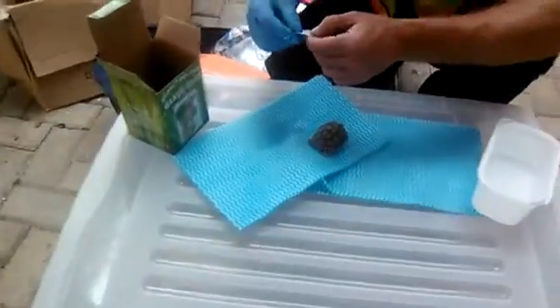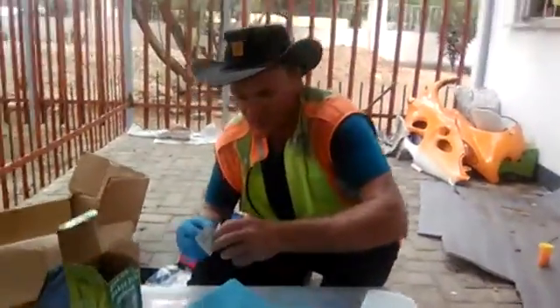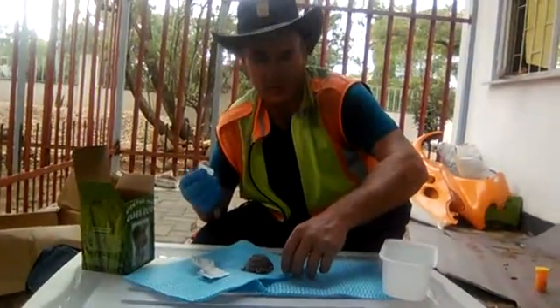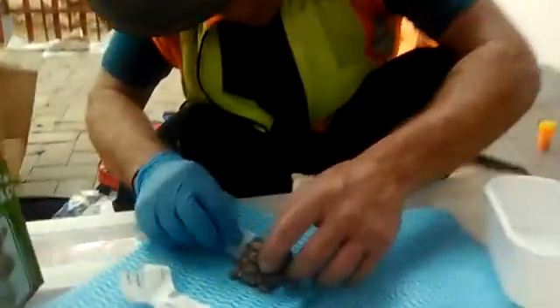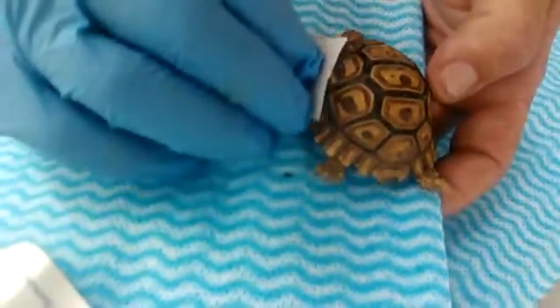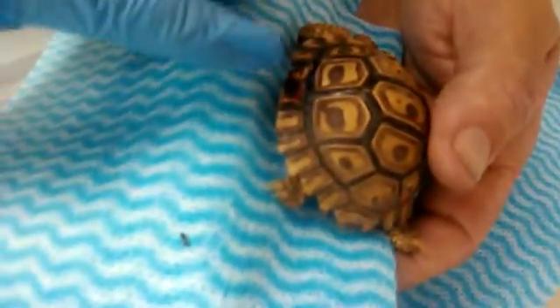I'm using an alcohol pad to clean off the blood that is on him. As you can see, I work sterile with the animal, just as you would with humans, so that there's no infection and no dirt going in there. The blood has unfortunately already dried a lot. I don't want to push too hard in case of the soft shell, but it does seem that he's been bitten through.